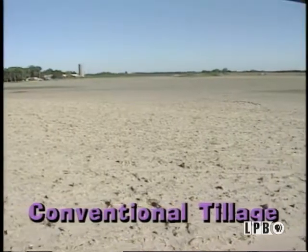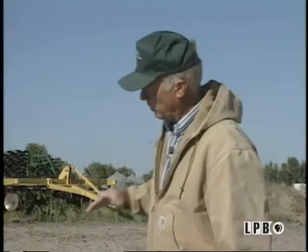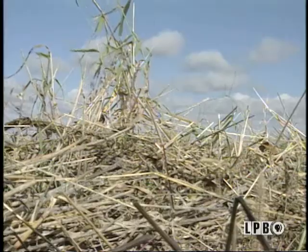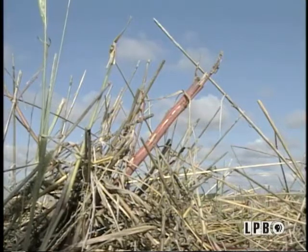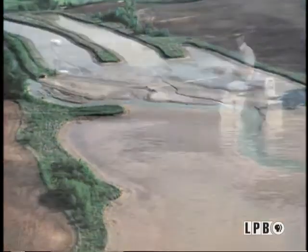A conventionally tilled field has very little residue left on the soil surface, leaving nothing to prevent erosion — wind can pick up soil particles and blow them to the next county, and hard rain can carry soil down the slope. By contrast, a minimum-till field retains wheat residue from the harvest, which is critically important in controlling erosion. It breaks the impact of raindrops, which can have tremendous energy, and also protects from wind erosion by covering and holding the soil in place. If the soil isn't held in place, it will end up in streams and eventually in reservoirs, leaving no place to swim and no water to drink.